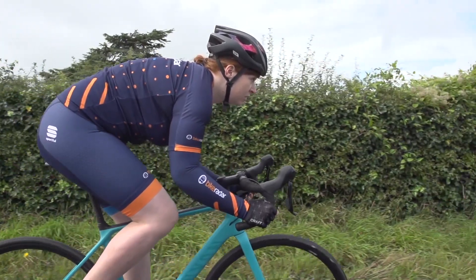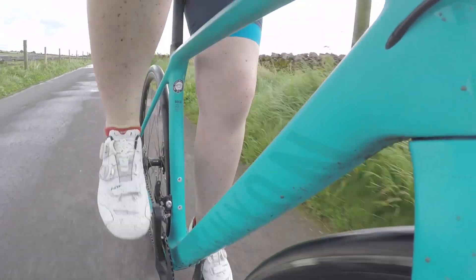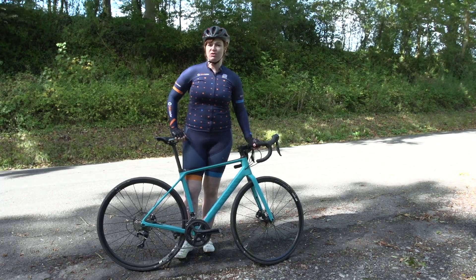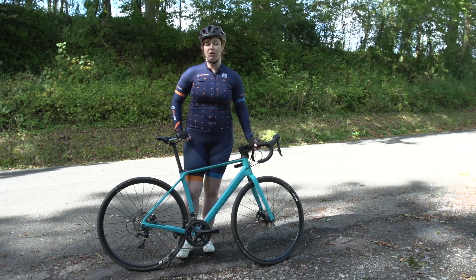This is the WMN, or women's specific version, and it's new for this year — released early in 2017 and now available on the market.